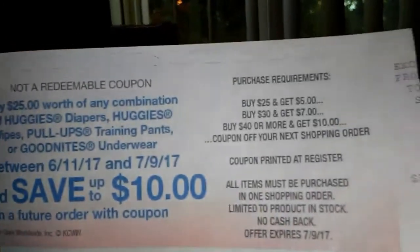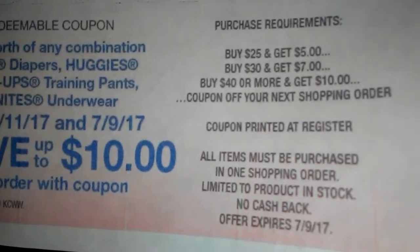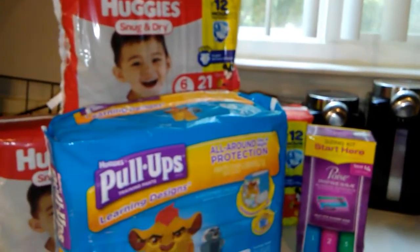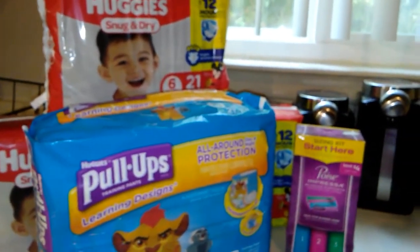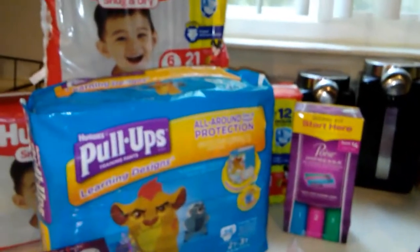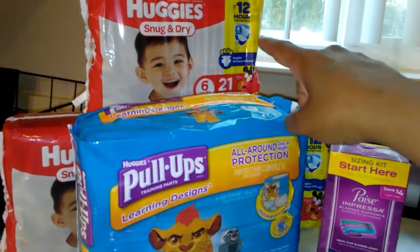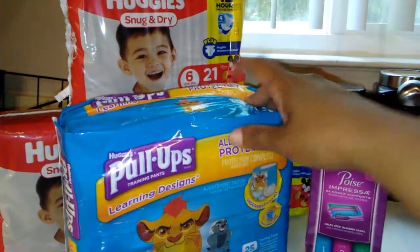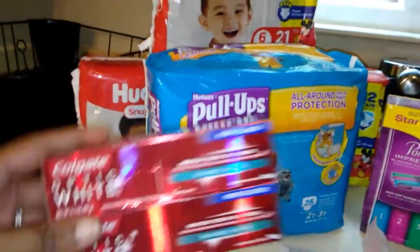I did the diaper deal this week. Starting from 6/11 to 6/17 — as you can see right here — buy $25 and get $5 back on diapers and pull-ups, buy $30 get $7 back, buy $40 or more get $10 back. The diapers are two for $18 this week. I picked up four of them for $36, which triggered the $7 register reward. I also picked up the Poise kit for $4.99, used a $4 coupon, and had $3 off coupons for the diapers from Coupons.com, plus a $2 off coupon for the pull-ups from Smart Source.